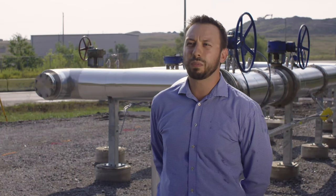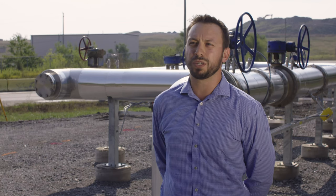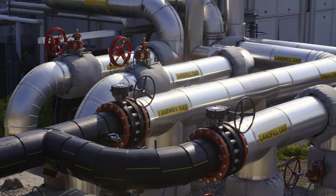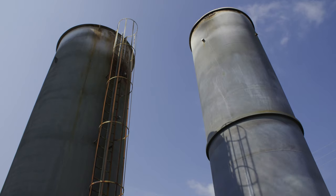Landfill gas is about 50% methane and it's produced from degrading waste in our landfill. We are required to suck the landfill gas from the wellfield and burn it in a flare.